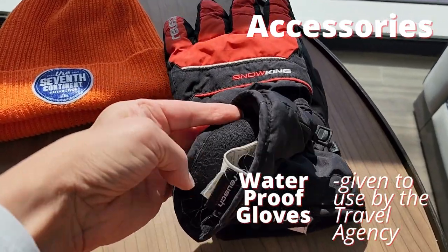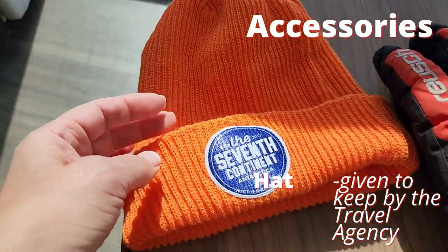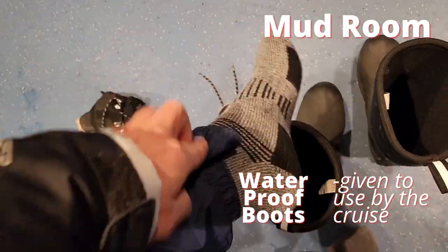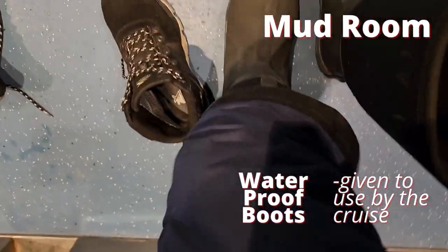Waterproof gloves are provided to use, and a hat is provided to keep. Sunglasses and sunscreen are a must. In the mudroom before you go on the Zodiac, you will be provided with waterproof boots and a life vest.